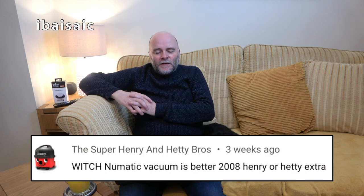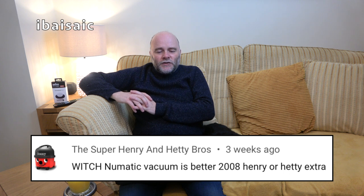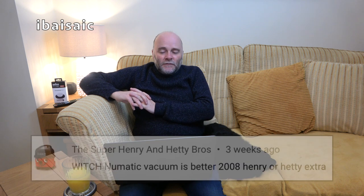The Super Henry and Hetty Brothers ask: which pneumatic vacuum is better — a 2008 Henry or a Hetty Extra? Hetty Extra.